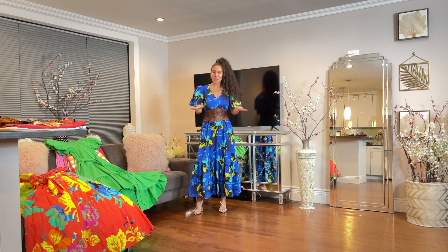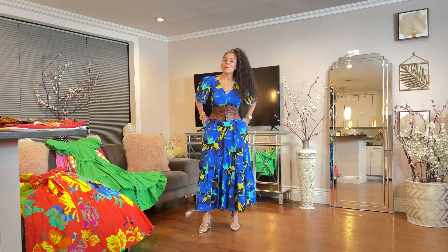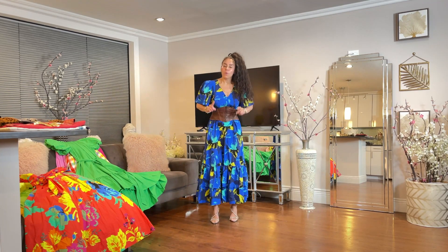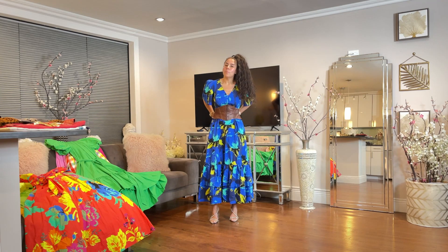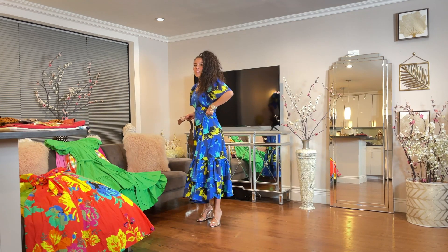So this is a size 8, and I think I can get away with it because I'm tall — I'm 5'8 and a half. However, if I remove the belt, it's quite roomy and large. You guys see this? It's a lot of material.